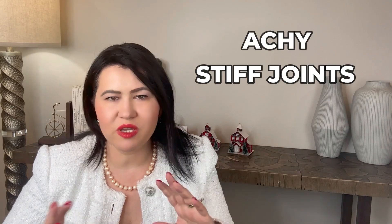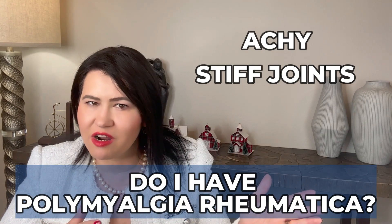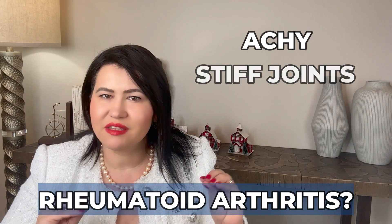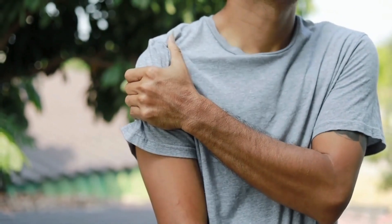If you have been experiencing achy, stiff joints, you may be wondering: do I have polymyalgia rheumatica (PMR) or rheumatoid arthritis? Well, they share some similar symptoms, but there are also key differences between these two types of arthritis.